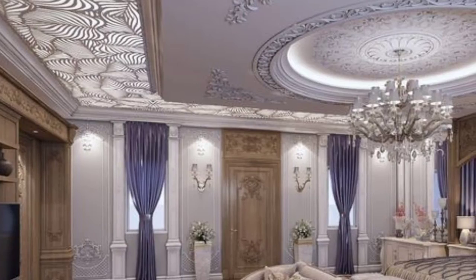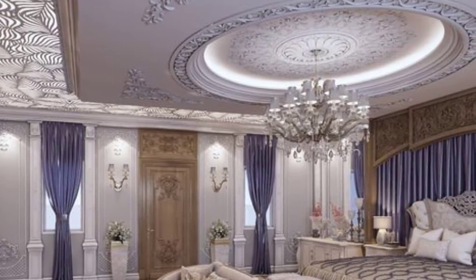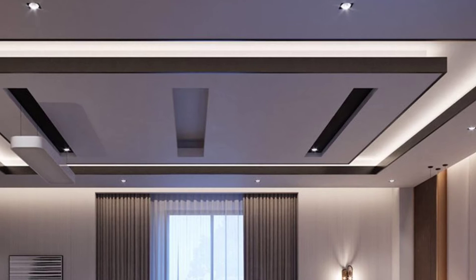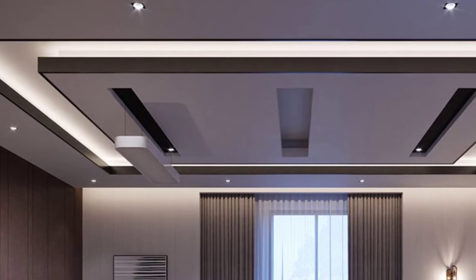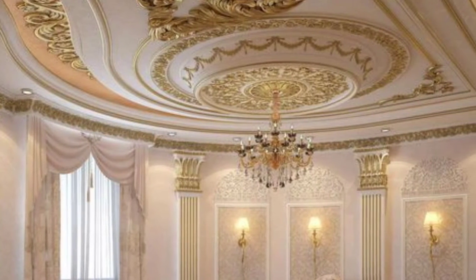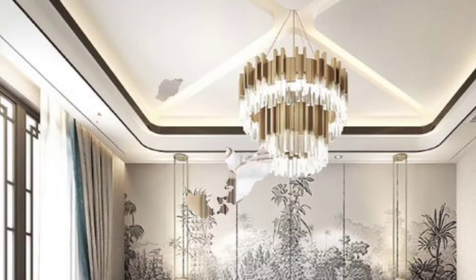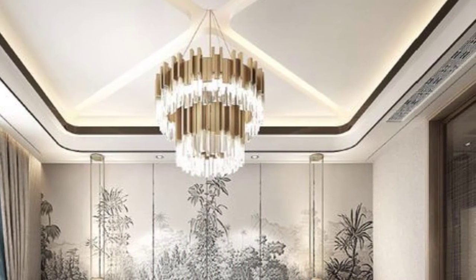Sleek rafters: Rafters are known to liven up even the dullest of rooms, whether used as barriers or as the ceiling. Modern dwellings benefit significantly from the striking contrast between plain gypsum ceilings and elegant hardwood rafters. The gypsum ceiling is minimized, and sleek wooden rafters are used to showcase it.